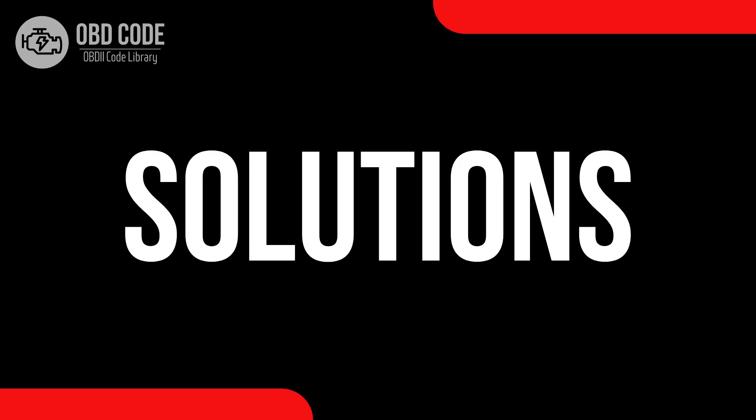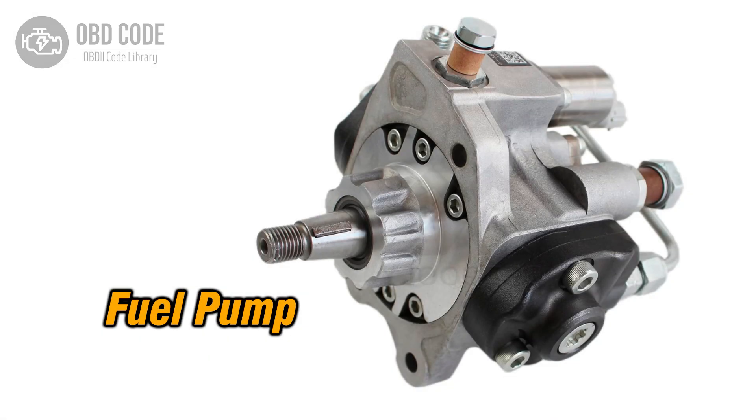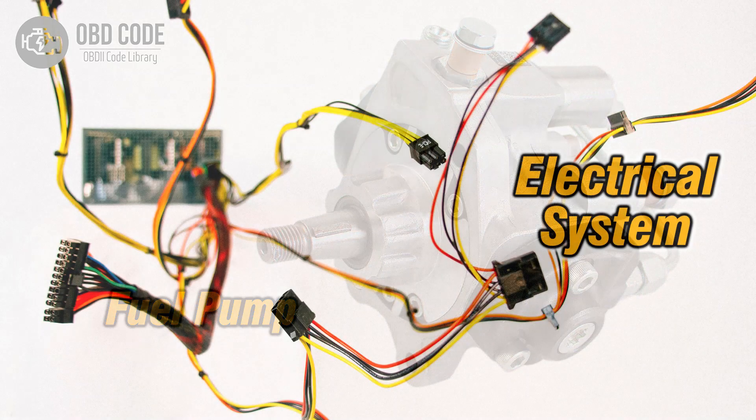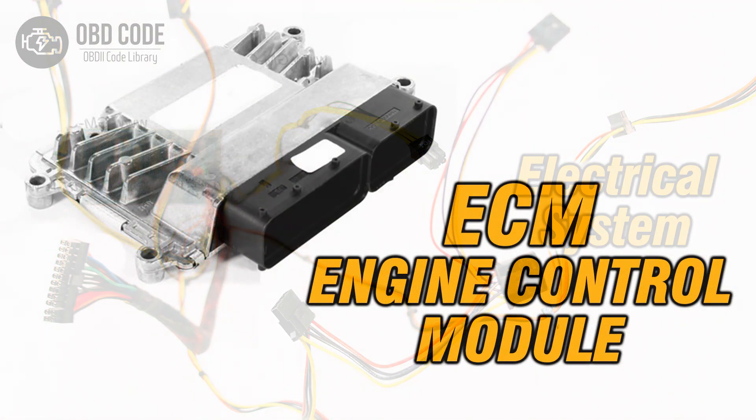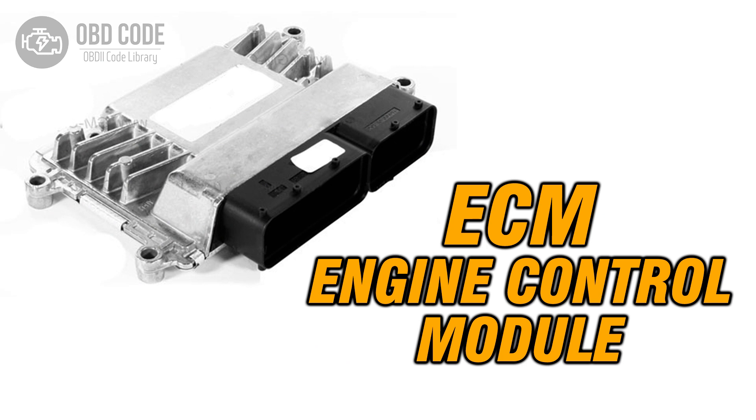Code solutions P0231: 1. Test the fuel pump to ensure it's functioning correctly and replace it if necessary. 2. Inspect the wiring and connectors in the fuel pump's secondary circuit, repairing any issues found. 3. If the fuel pump control module is suspected to be faulty, have it diagnosed and replaced as needed.